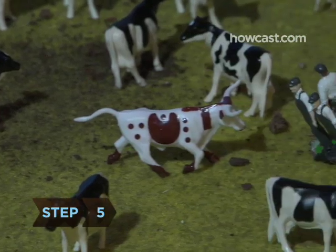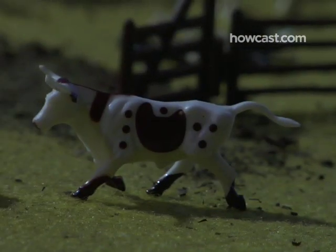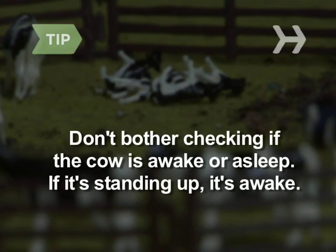Step 5: Make sure your intended target is not a bull. Remember, if there's an udder, no need to shudder. But if it's a steer, stay clear, and stay away from mama cows who have babies close by. Forget anything you've heard about beaming a flashlight into a cow's eyes to see if it's sleeping — unlike horses, cows can't sleep standing up. If it's tippable, it's awake.